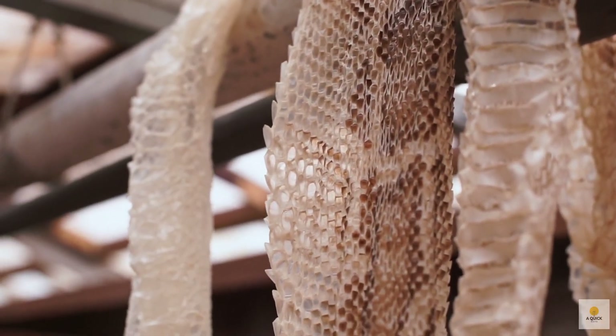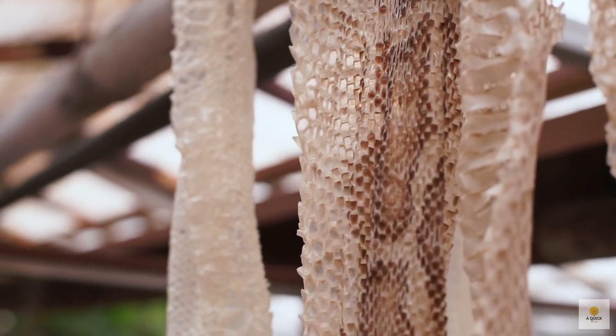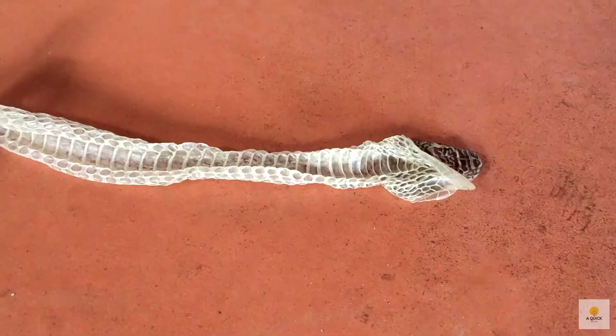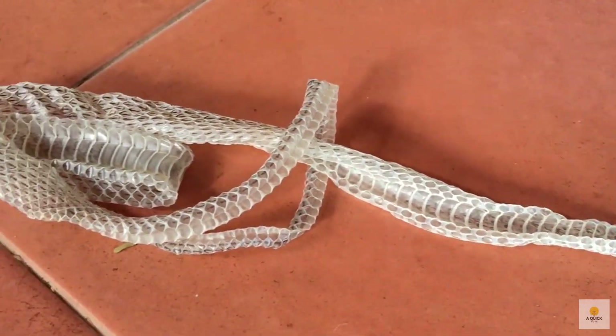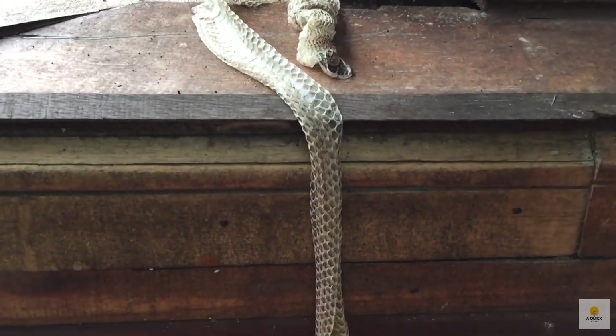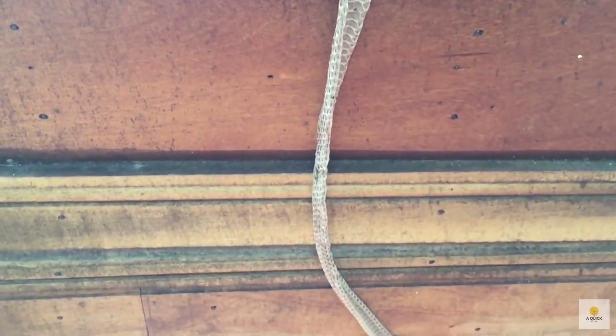Snakes are pretty regular with their skin-shedding routine. On average, a snake does it two to four times a year. But there's a twist — the frequency changes with age and snake type. Young, growing snakes can be shedding every two weeks, while the older ones might do it only twice a year.